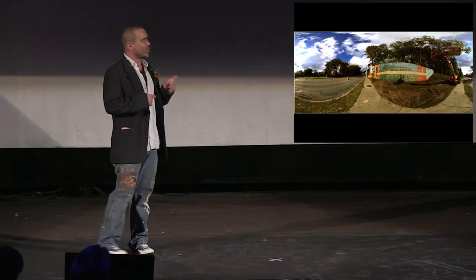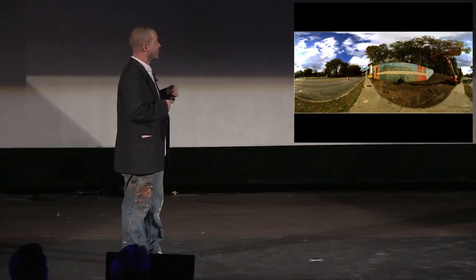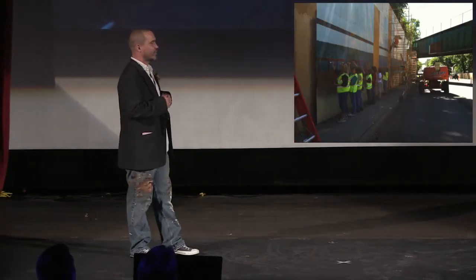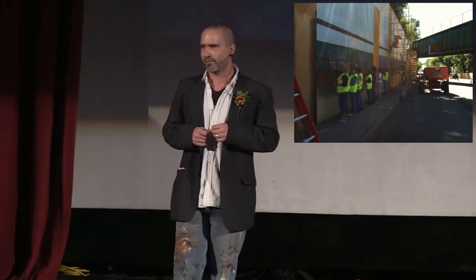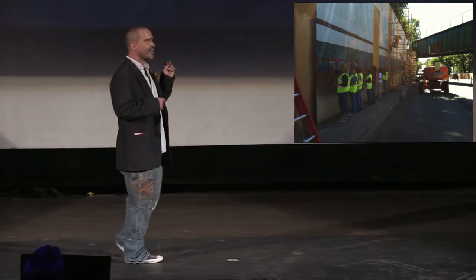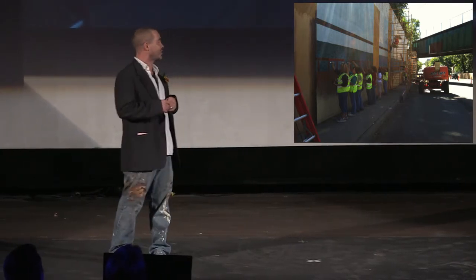I've worked on a lot of large, grand public art projects, but never before have I had the experience of working on something like the 933 Bridge. With over 950 unique volunteers, 10,000-plus man-hours, and 172,000 square feet of painted surface, I'm still reeling from the experience.